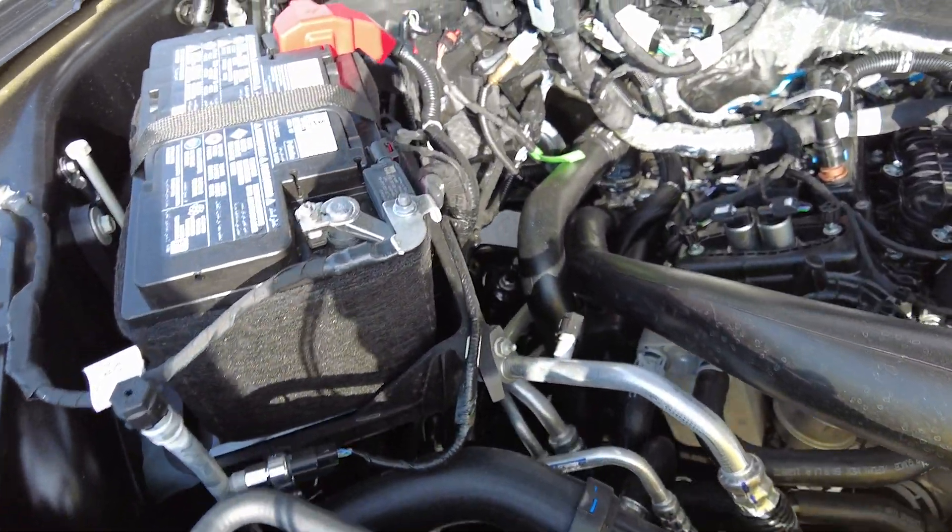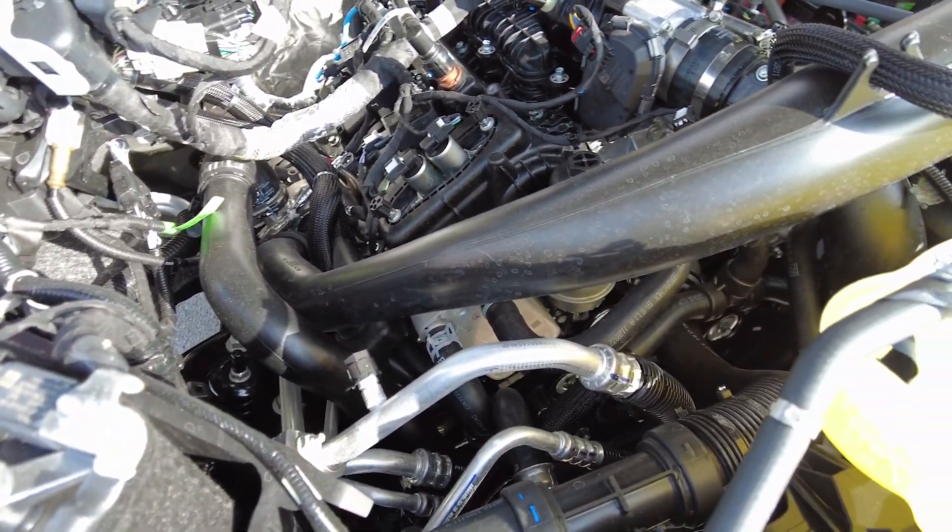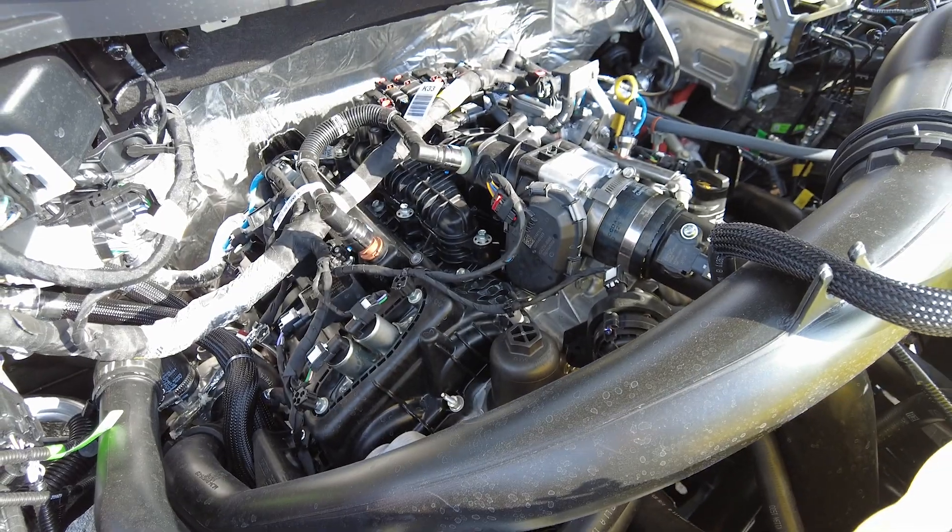This vehicle does come with a 2.7-liter EcoBoost engine, and it's paired with a 10-speed transmission, which makes for a nice smooth drive.